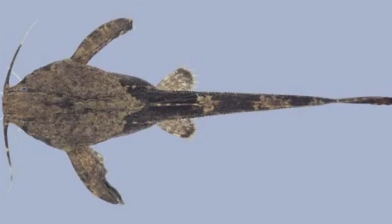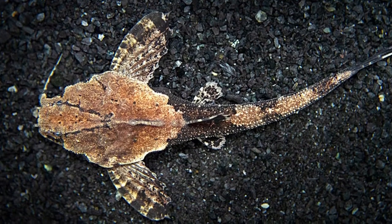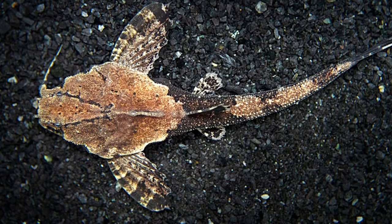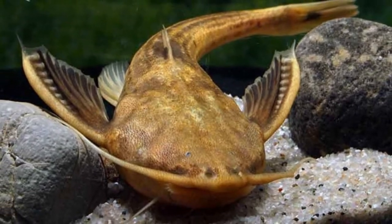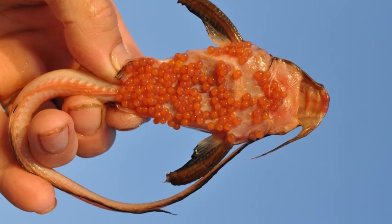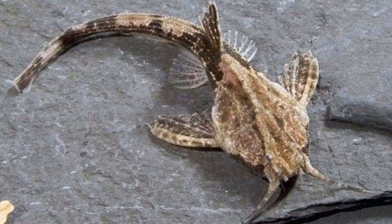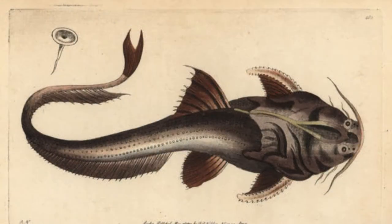Welcome to the zoological world. Today we will discuss the banjo catfish, which is native to South America. With plenty of nicknames such as guitarrita catfish and burrowing catfish, this unique species stands out for its odd, banjo-like body shape and reserved behaviors. Often confused for a piece of tree bark, the fish prefers to live alone in slow-moving waters.